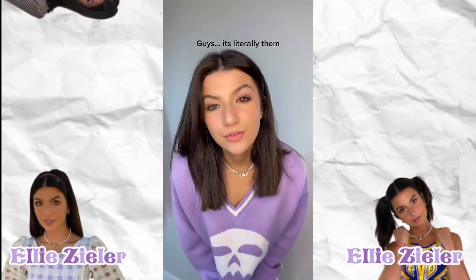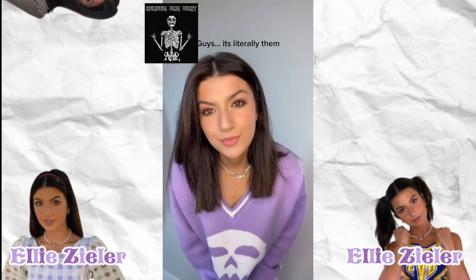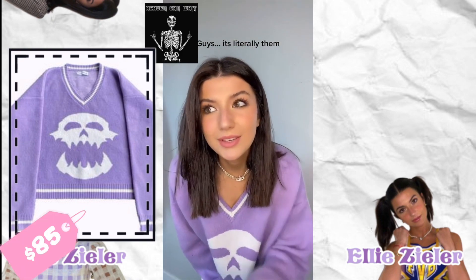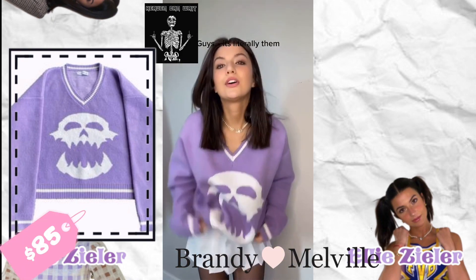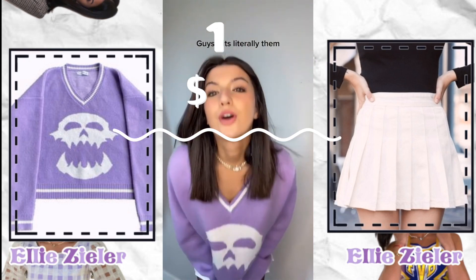Now let's take a look at this next fit. The sweater is so cute and is from Heaven Can Wait — the ghost knit sweater costs $85 exactly. And the skirt is from Brandy Malville at about $21, bringing the total cost to about $106.